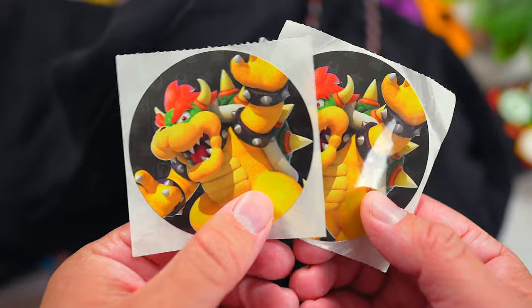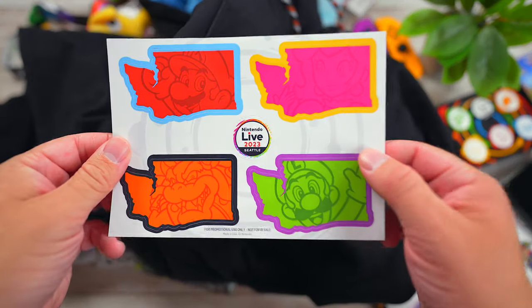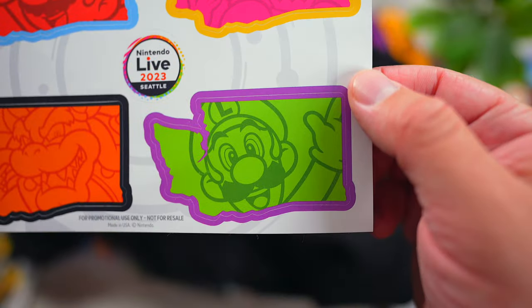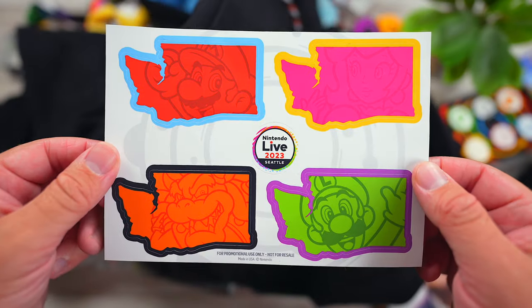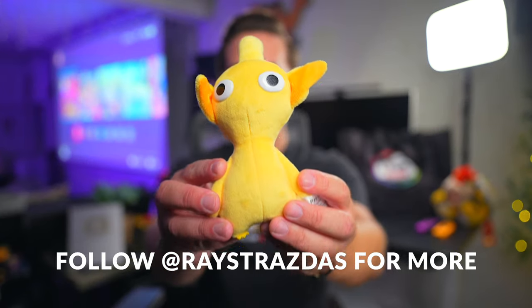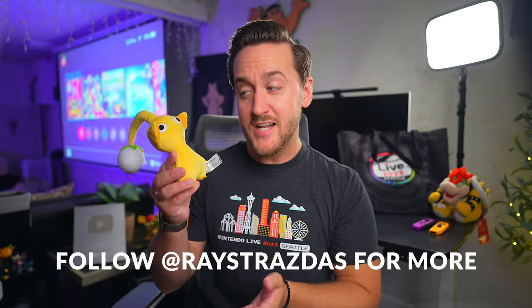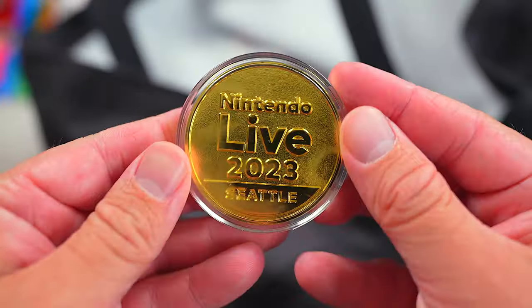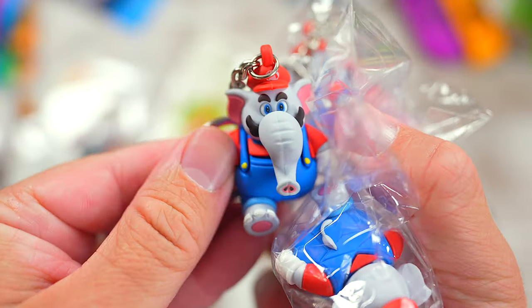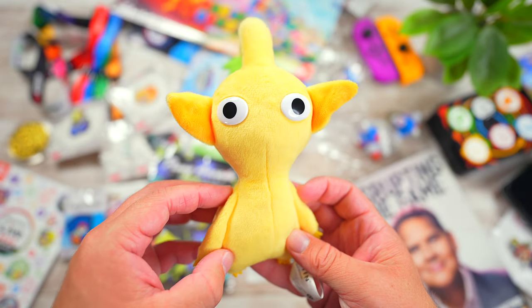Lastly in my haul, I got a set of Bowser stickers and a Nintendo Live Washington sticker sheet. You got one of these with each purchase that you made at the pop-up shop. So those are all of the things that I got in my haul from Nintendo Live 2023. Definitely a lot more stuff than I expected to come back with, but I am not disappointed. I'll still never fully understand how I was able to fit all of this stuff in my carry-on and in my backpack — they were just bursting at the seams.